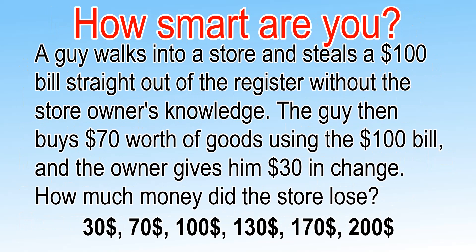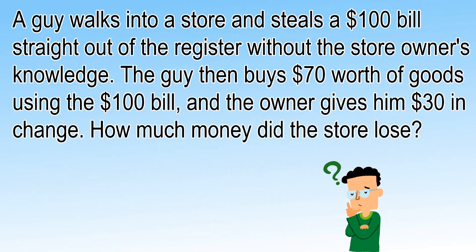The given options are: $30, $70, $100, $130, $170, or $200. Can you solve this riddle?